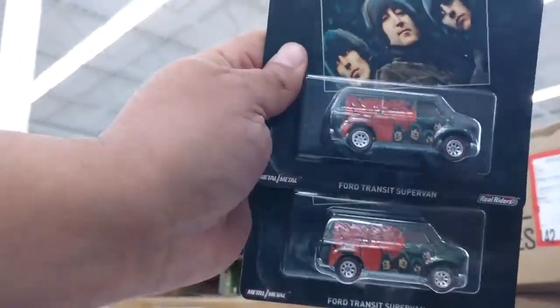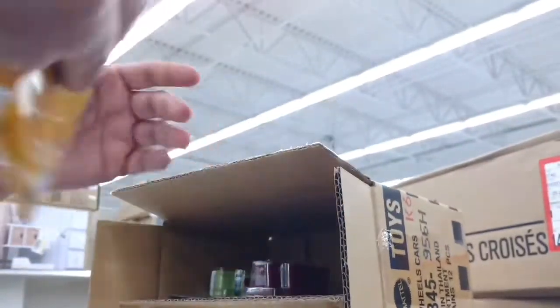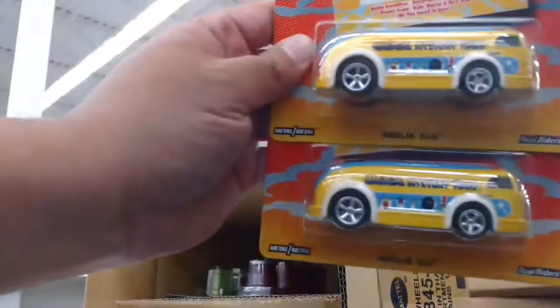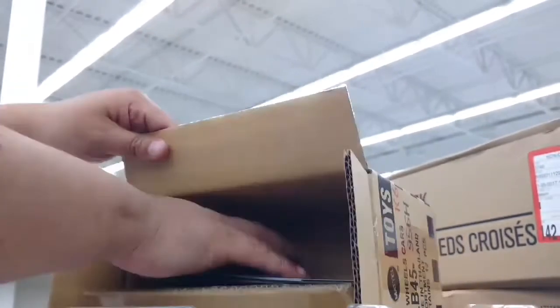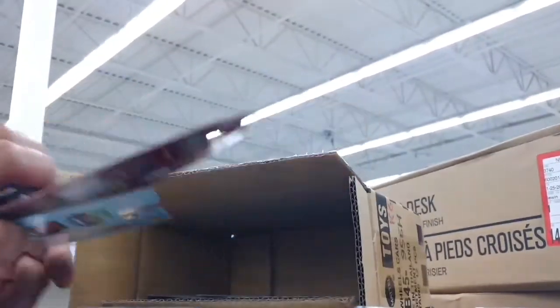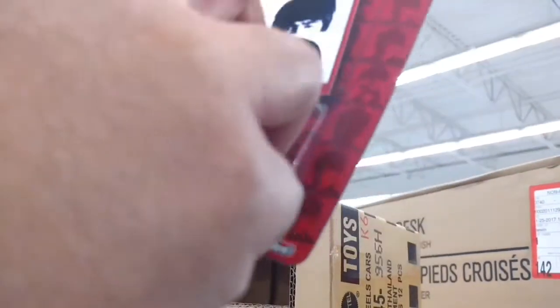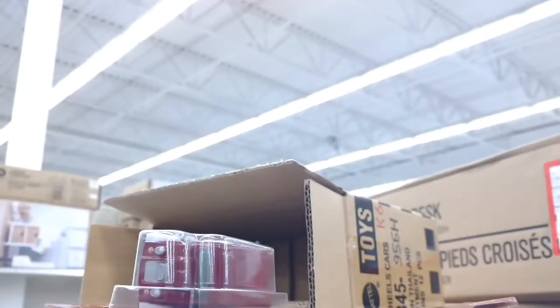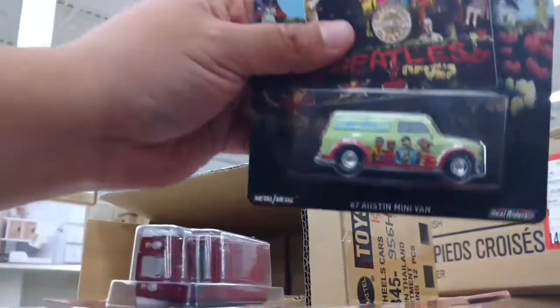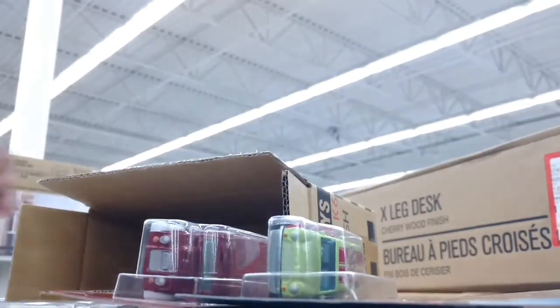There's a Ford Transit. Even the Holland Gas, which is normally a peg warmer for other sets, looks incredible. I'll show you guys the artwork in a moment as well. The Austin Mini. And I think that's it — that's a full set right there.